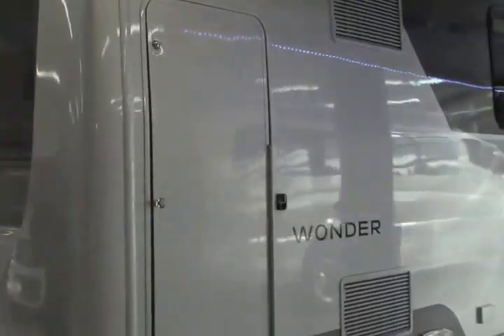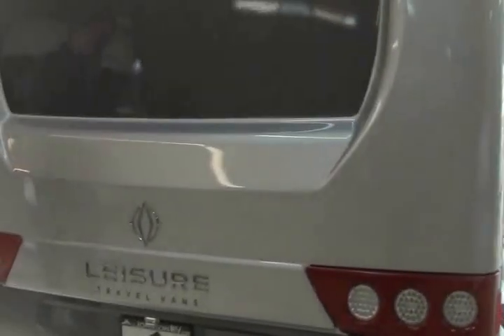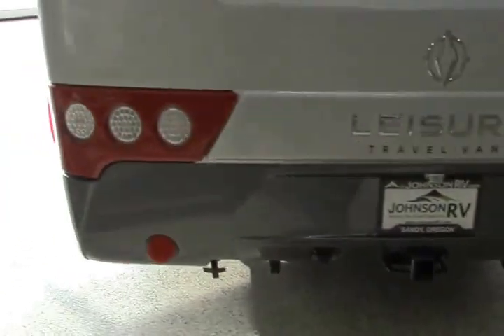As we come around the back of the coach, you see the beautiful one-piece rear fiberglass mask that Leisure Travel has designed so nicely. Integrated at the top, you have a backup camera. And then down below, you're hitched and ready to tow.